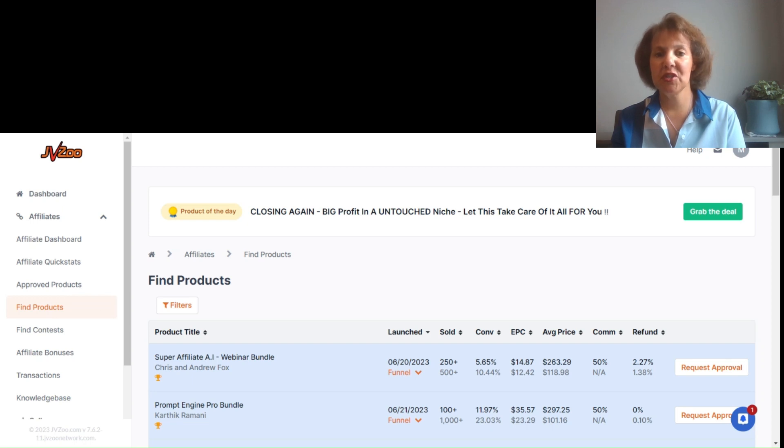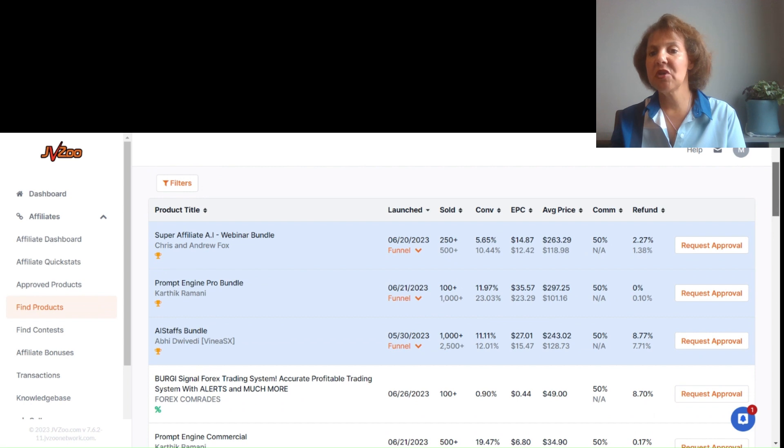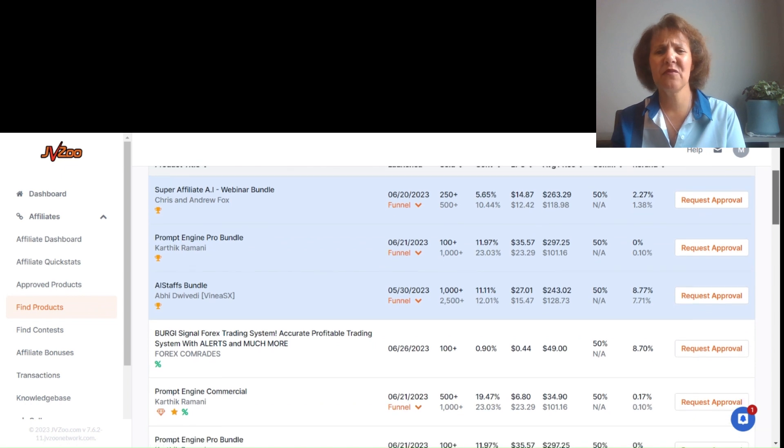Another affiliate program to join is JVZoo. Similar to Warrior Plus, JVZoo focuses on software products and services. Create an account with your email address and password, verify via the confirmation email, and you'll get into their marketplace. The marketplace shows you a list of products, their launch date, how many have been sold, conversion rate, earnings per click, average price, commission type, and refund rates. You request approval and should hear back within 20 to 48 hours.